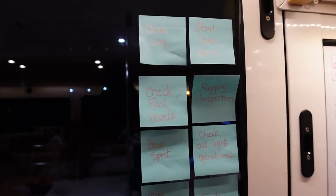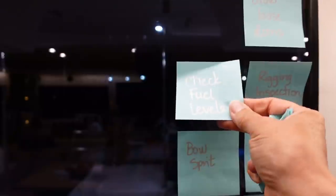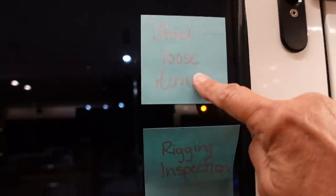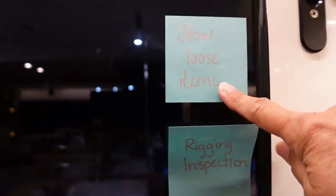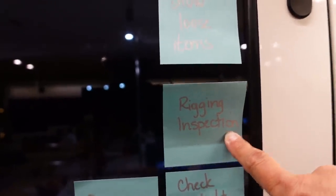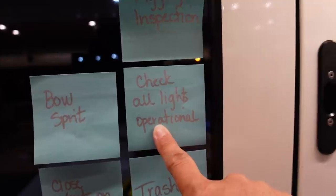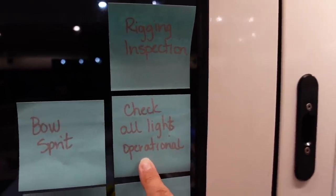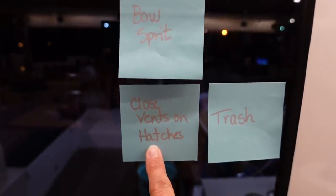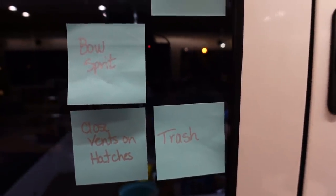So we have a few things left to do, but we can take 'clean log' off the list. And we can take 'check fuel levels' off because we did both of those things tonight. So tomorrow morning we will stow all of the loose items that remain outside, check and double check the rigging on deck, re-secure the bowsprit since it has been pulled up all season, check all the lights and make sure they're operational, close all the vents and hatches, and do the trash. We're ready to go.